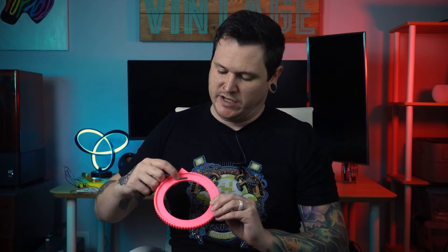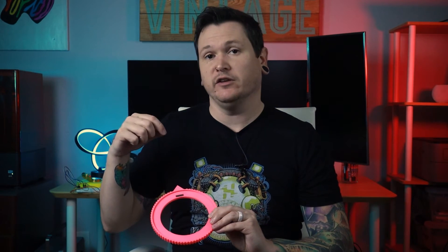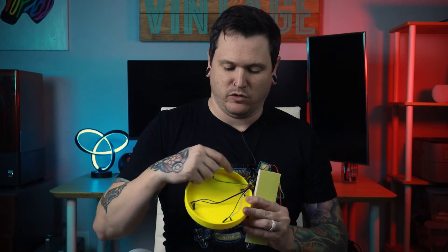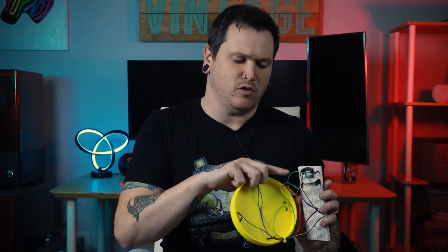Before I explain the code, I want to make sure you understand the hardware. Inside the pink dial, there's a collection of magnets oriented so they pull the needle of the compass towards them. On the base of the device, the compass is glued in place. And on the back, there are four reed switches connected to a Seeed Studio XIAO RP2040 microcontroller. Try to maintain an image of this hardware in your head while I cover the code.